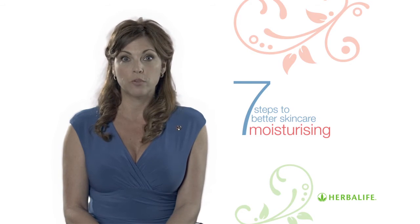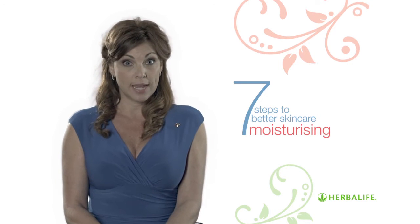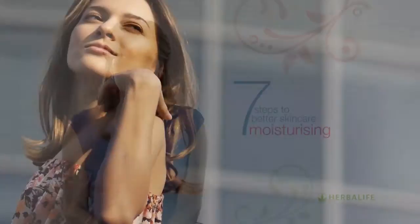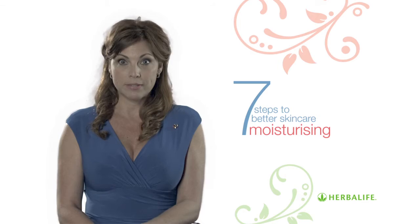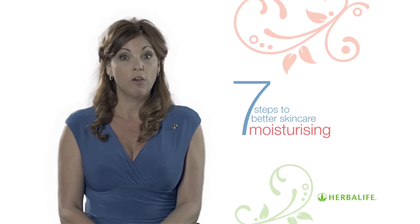Always apply a moisturizer with a built-in SPF, Sun Protection Factor, during the day to protect your skin from sun damage. This is important even in the winter as UV rays can penetrate through clouds. And protecting against sun damage is vital to keep your skin looking younger for longer.